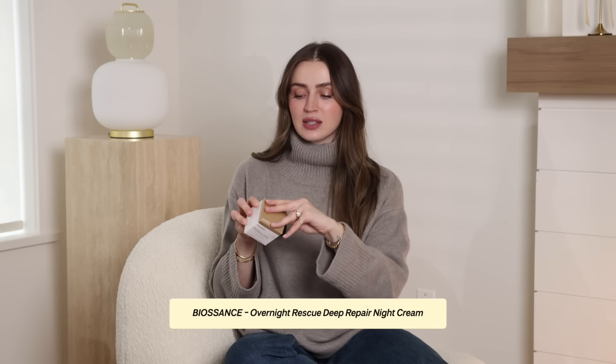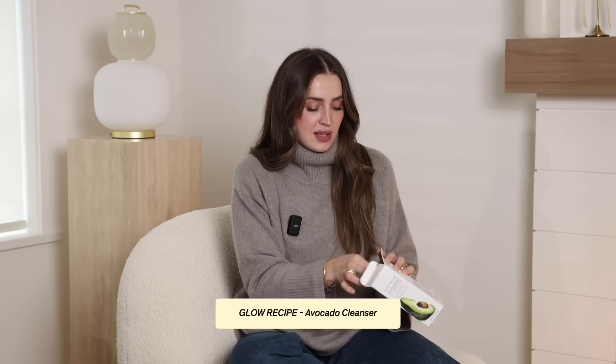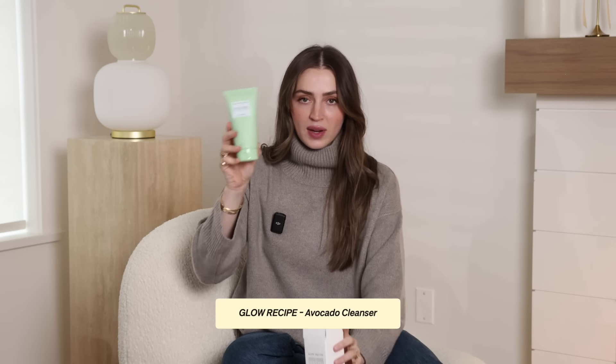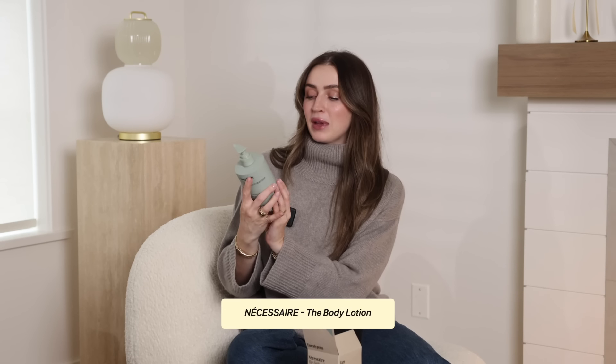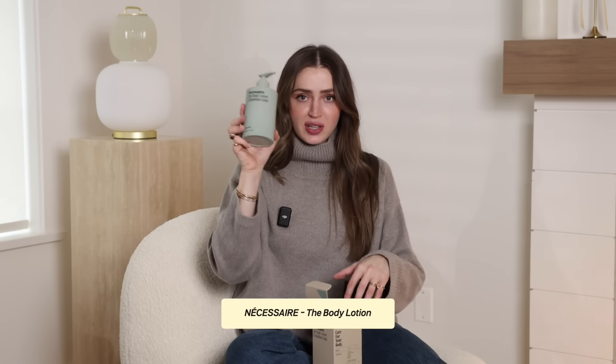I got a few skincare refills from my faves. The Biossance team sent a refill of the Overnight Rescue, which I love so much — I had literally just used it up, and I'll definitely need it as a night cream going into colder weather. I also got a refill of my Glow Recipe Avocado Cleanser — one of my favorite cleansers of all time, and I always restock the travel size too. Necessaire sent a giant tub of their body lotion in Eucalyptus — I'm considering picking up the Centella scent, which is my favorite, during the sale.